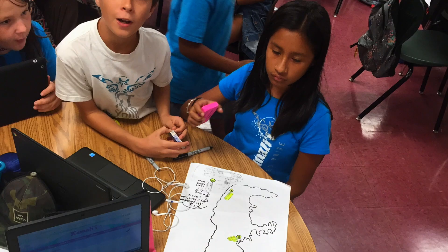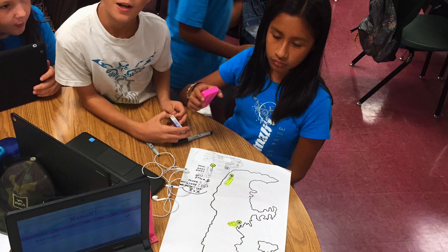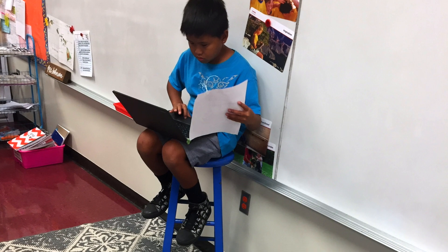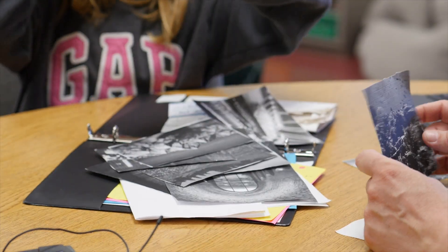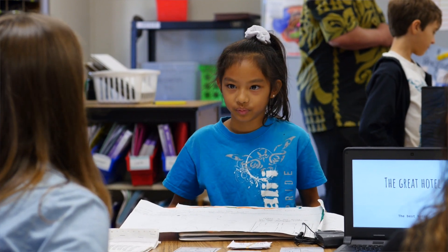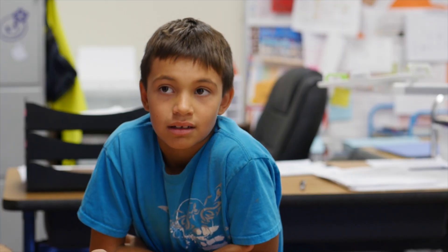Tell me about the habitats, tell me about adaptations that your animals have to survive in that habitat. Our teacher handed us this paper that had geographical features — so there was like forests, caves, waterfalls, lakes, rivers. So I asked them the question, well how do we bring tourists to our islands? And eventually they got around to, well we need sales and marketing. Well what is sales and marketing? How do we learn about sales and marketing? I let them do the research.